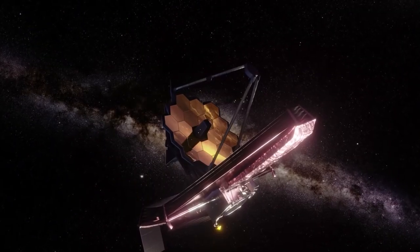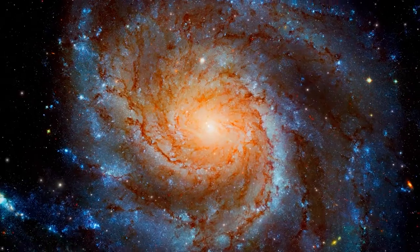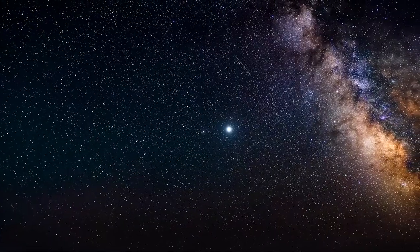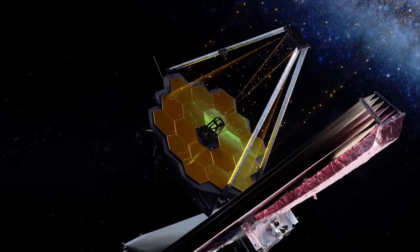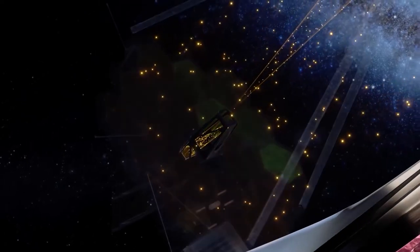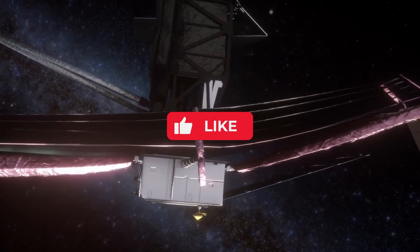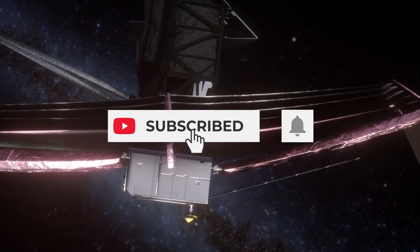So there you have it — the incredible discoveries made possible by the James Webb Space Telescope. From distant galaxies to unborn stars, this amazing piece of technology has given us a glimpse of the universe like never before. And who knows what new mysteries it will uncover in the years to come? Thank you for watching, and please don't forget to like, share, and subscribe for more great content.